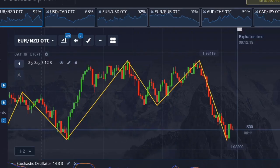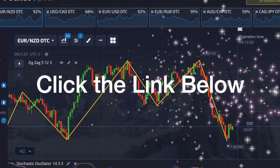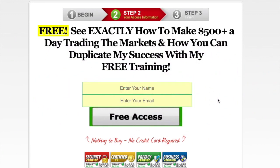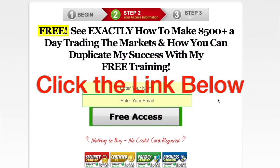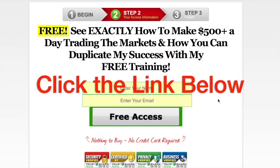If you want to learn how to do this, below this video you'll find a link that takes you to a page where you pop in your name and email address. I'm offering free training — I'll show you how to set up your trading account, how to set up the indicators we use to carry out trades, and how to do the trades. You can try it for free with a demo account.